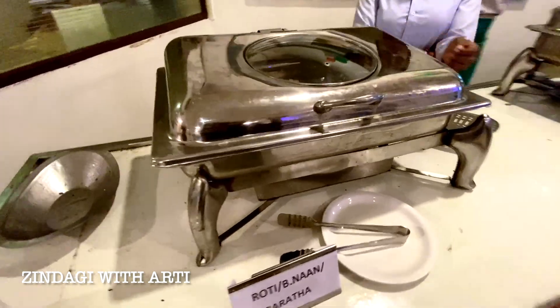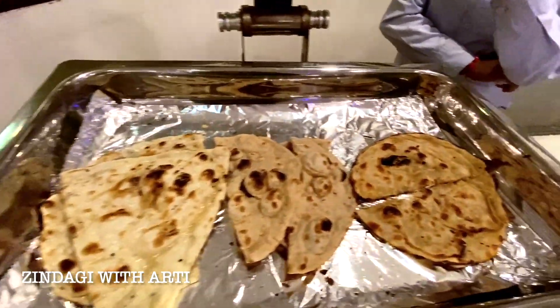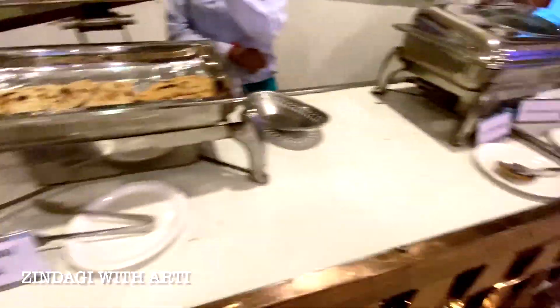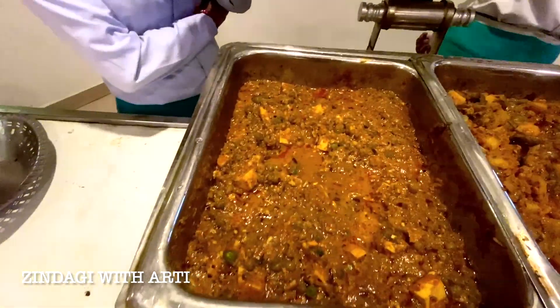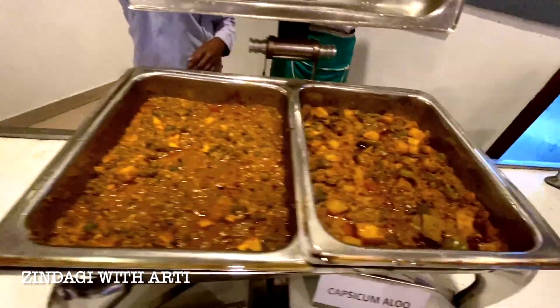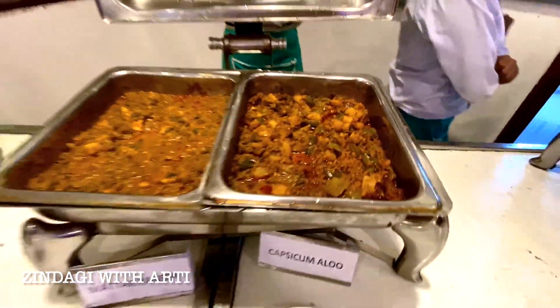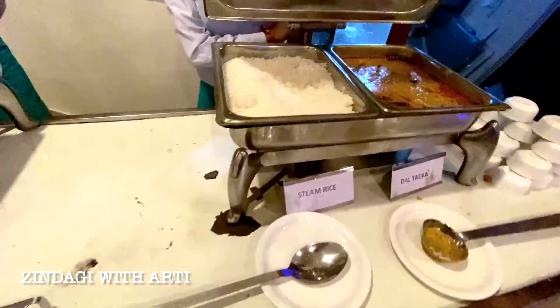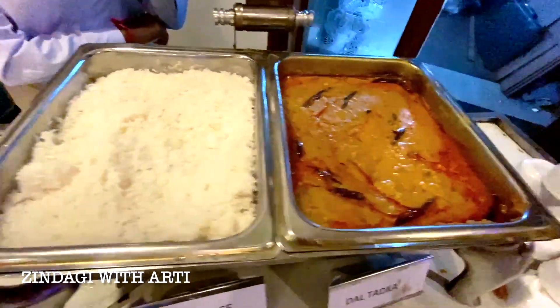In the main course there are roti, naan, and lachcha paratha. Then there is butter paneer — it is very tasty. And this is capsicum aloo — also very tasty. And then there is steamed rice and dal.